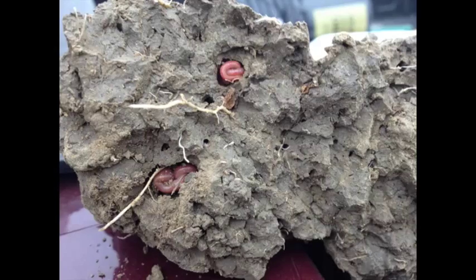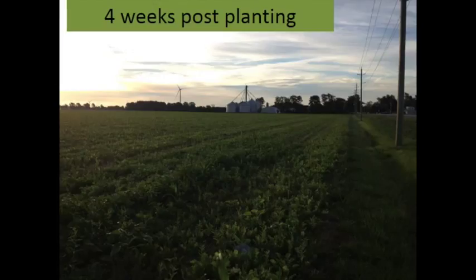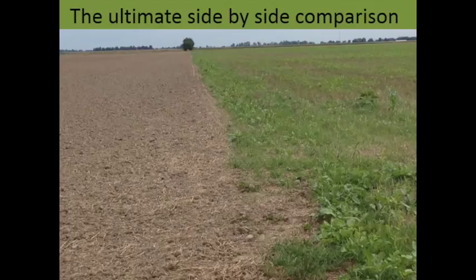Here are the earthworms — in dry conditions they're just conserving energy. You can see all those little tiny holes, so there's lots of activity from roots and earthworms of all different shapes and sizes. Four weeks post-planting, the whole field is totally covered and looking really nice. And here's the ultimate side-by-side: my neighbor Rick Sagi — conventionally tilled, moldboard plowed, land leveled like every good farmer does, stale seedbed the following year. This comparison came to full fruition last spring when I had a soil and water engineer on my farm.